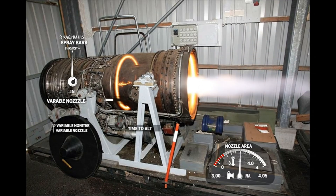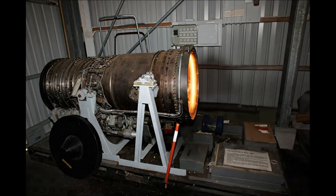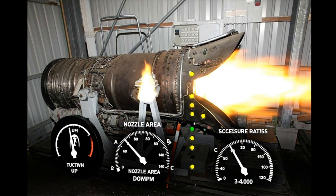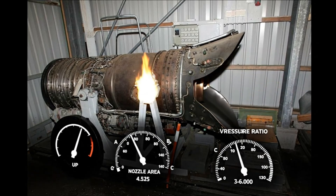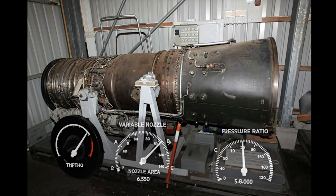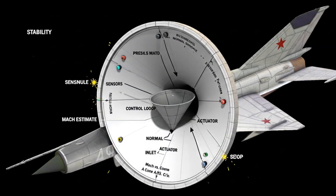Uptime stays high in harsh bases. Fuel sprays downstream, igniters light the ring, and exhaust expands through the variable nozzle. Extra thrust arrives quickly, time to altitude shrinks. Nozzle area modulates to maintain pressure ratio. Stability holds across throttle swings, and acceleration feels immediate without stalls.